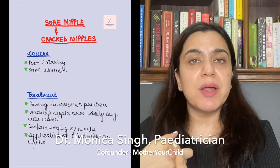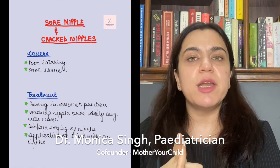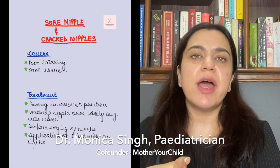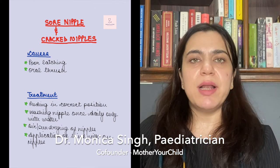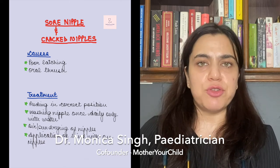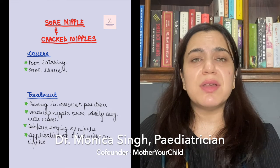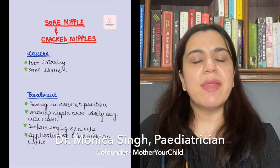For cracked nipples: first, the mother should feed in the right position. Secondly, wash the nipple with plain water once a day. Thirdly, the nipples should be air dried or sun dried at least two to three times a day. The mother can also apply hind milk — which is the milk that comes towards the end of the breastfeeding session — on the affected area. And if the condition is extremely painful, the mother can express the breast milk out and then feed the baby.